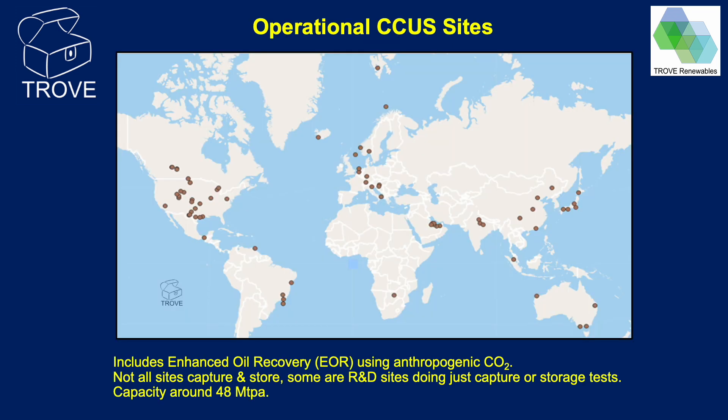This map shows operational CCUS sites worldwide. Each location has some equipment or plant in place for either capturing or storing CO2. Even though the equipment may be in place, it is not necessarily the case that CO2 is being captured or stored on any given day, as the operation of some plants is quite variable. Not all plants capture and store CO2 — some just capture and others just store. The scale of sites varies between small R&D type projects and large-scale commercial operations. This map also includes sites where anthropogenic CO2 is captured for use in enhanced oil recovery.